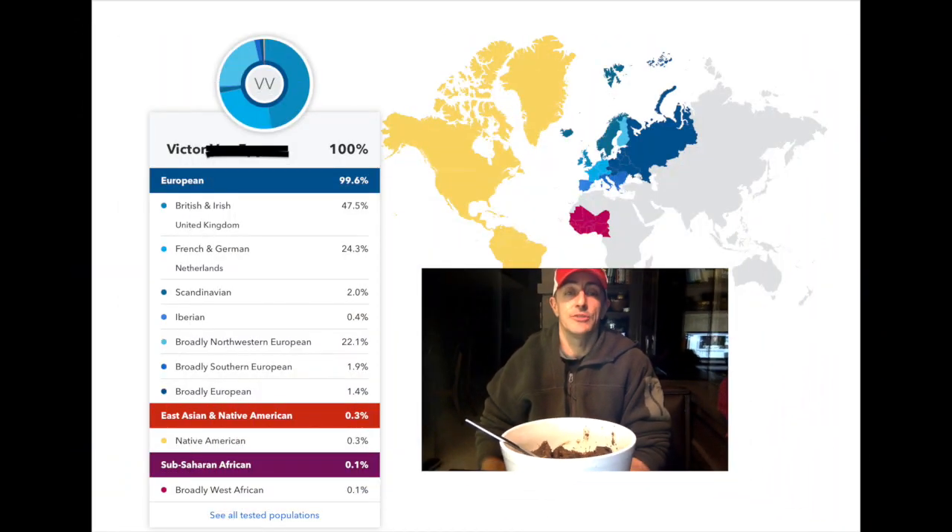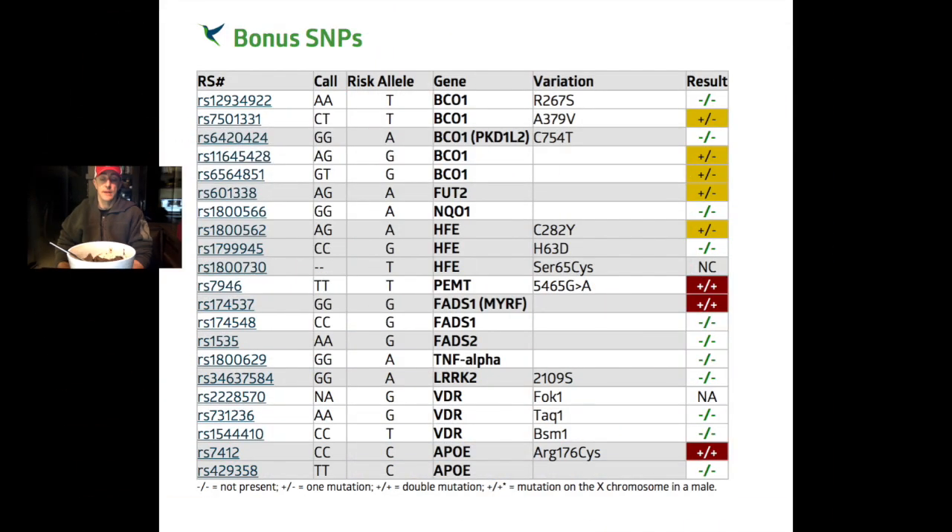I literally just got back — I did my 23andMe genetic testing. I said I was going to do this a long time ago and I finally got around to it, and then I sent the subsequent test to Strategene. Strategene does your variations that impact your nutrients and nutrient-related health.